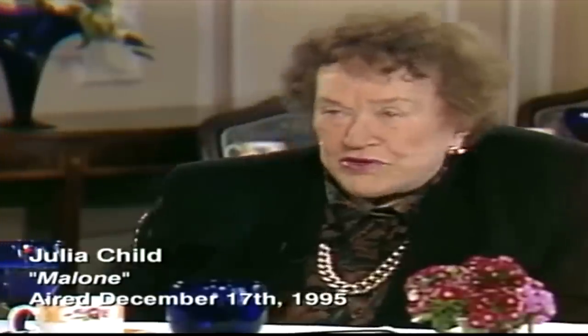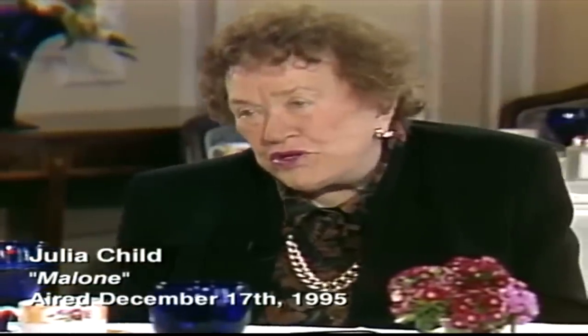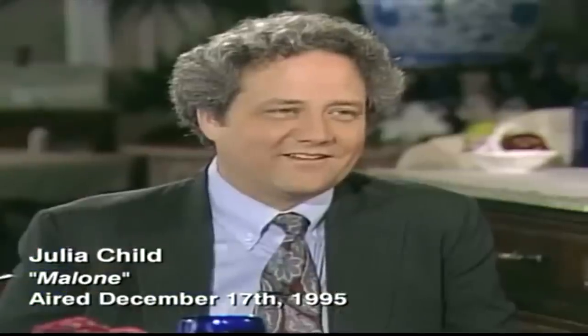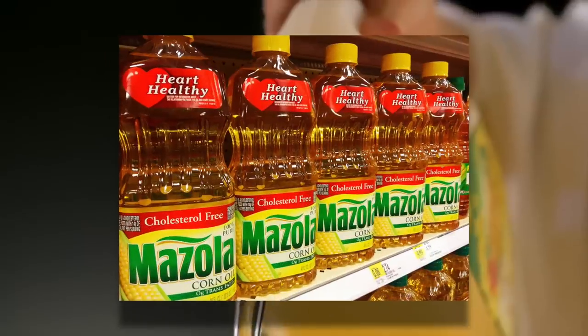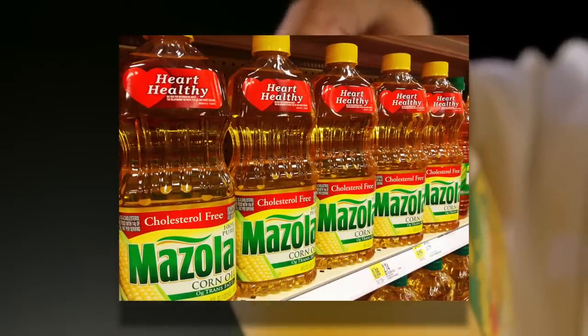Maybe McDonald's ought to switch back to making their fries in beef tallow, as they did before the early 90s. As one commentator noted: 'When they first started out, the french fries were very good. Then the nutritionists got at them — it turned out to be erroneous that beef tallow fat was bad.' But vegetable oils, for example corn oil, do an excellent job of lowering cholesterol.